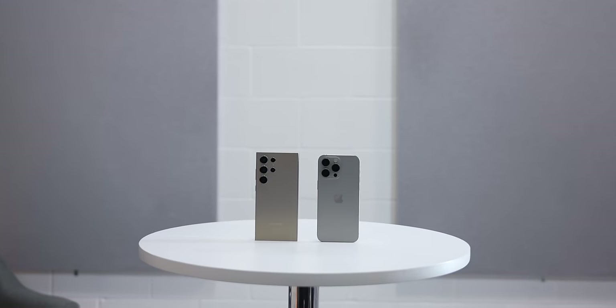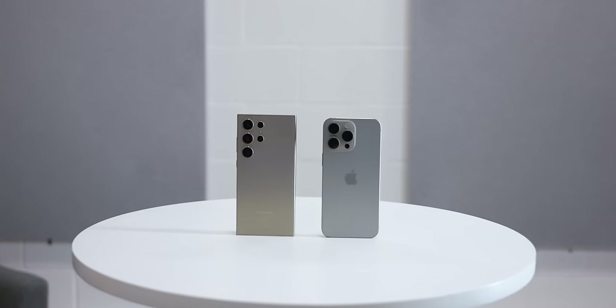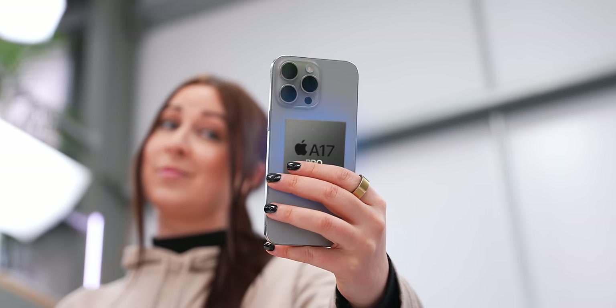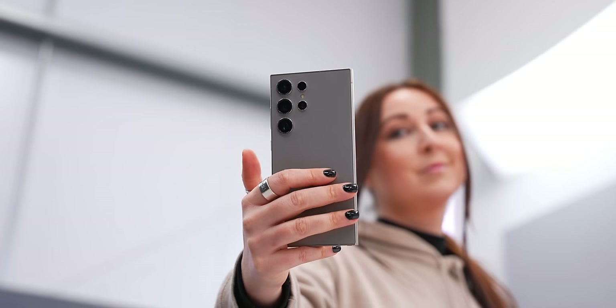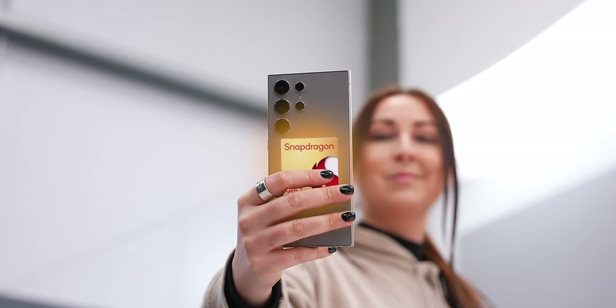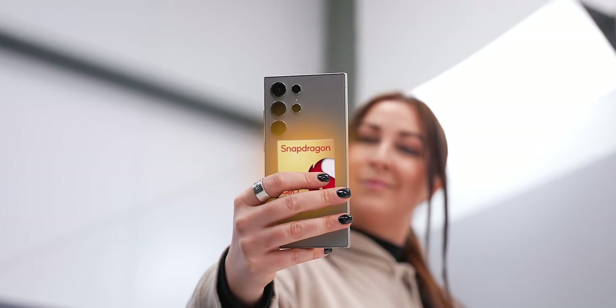When it comes to sheer performance and speed, these two are powerhouses. The iPhone with its A17 Pro chip has really surprised me with how powerful it is, and the Ultra with its Snapdragon 8 Gen 3 made for Galaxy chip is also equally impressive. For general use they are both super snappy — it's only when I push them that I started to see some differences.